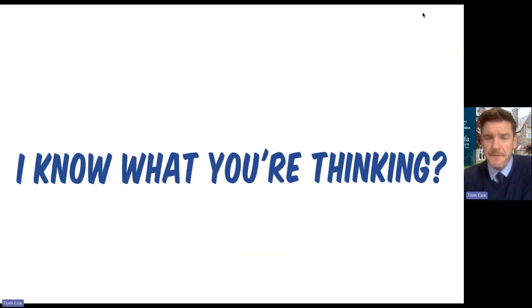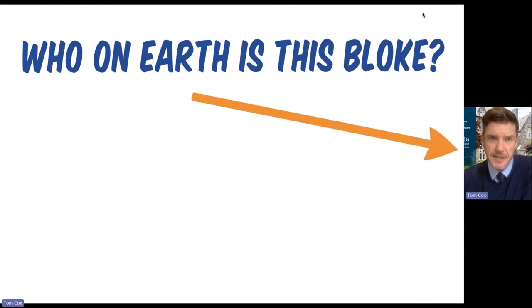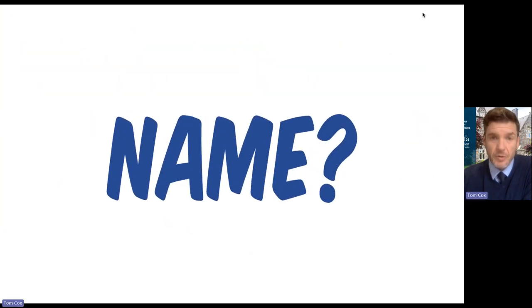Now, I know what you're thinking. If you sat here watching this presentation and you were here last year, you don't recognise me. Who on earth is this bloke? Tom Cox?